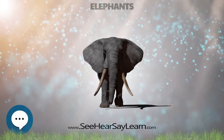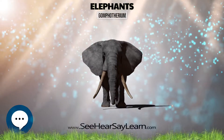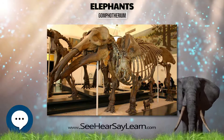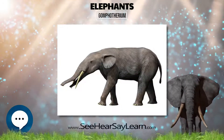Gomphotherium is an extinct genus of proboscidean from the Neogene and early Pleistocene of Eurasia, Africa, and North America. G. productum is known from a 35-year-old male, 2.51 meters tall and weighing 4.6 tons.